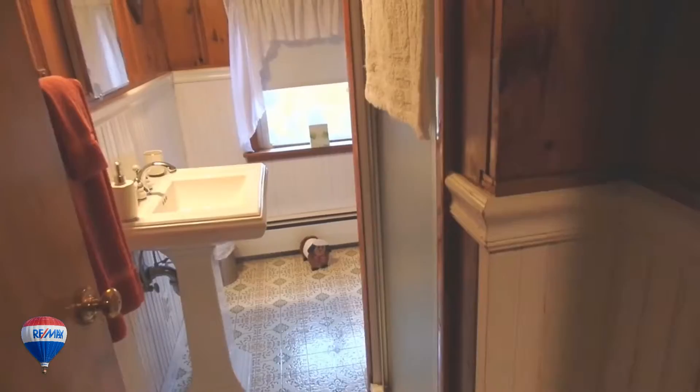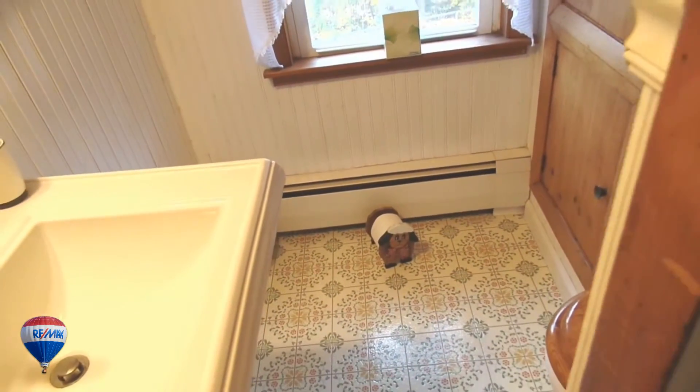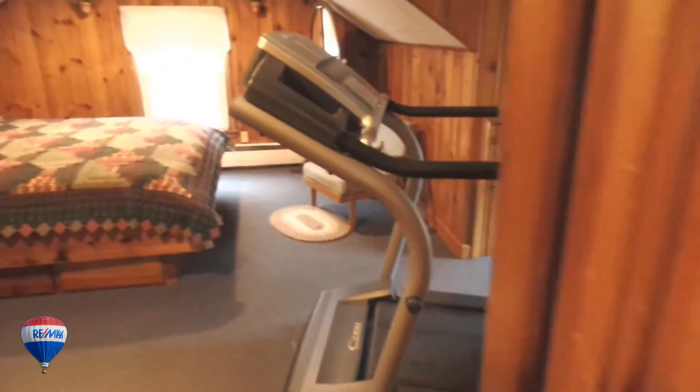The second level showcases the second full bath at the top of the stairs, then two additional bedrooms with country knotty pine and special nooks and crannies for added storage bring this all together.